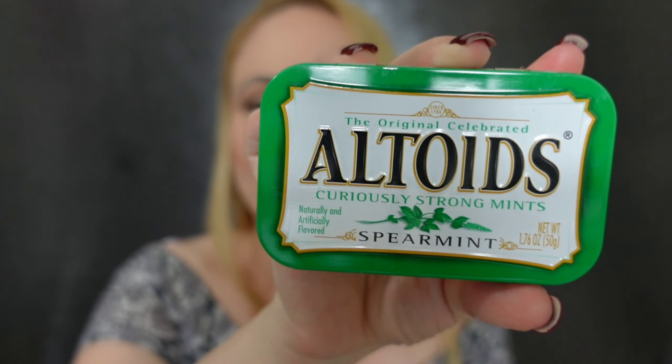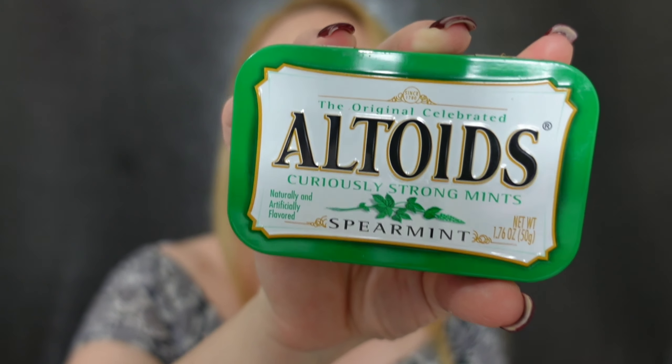Altoids here. I always prefer spearmint in gums, mints, anything. Fun fact — I actually prefer mints to gum. When I chew gum I always bite myself. My favorite mints are the Ice Breakers — I love those.